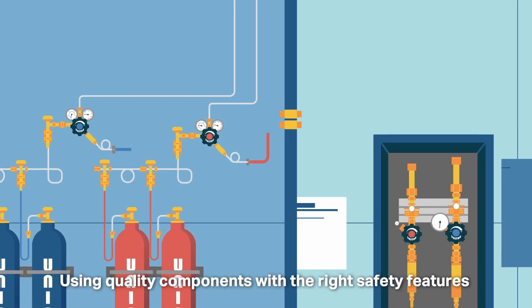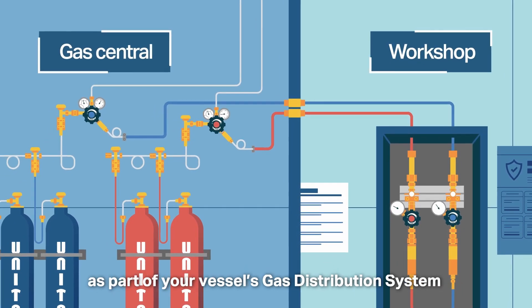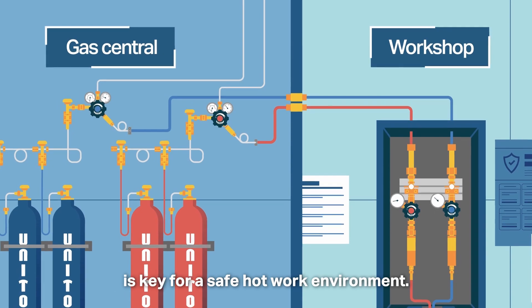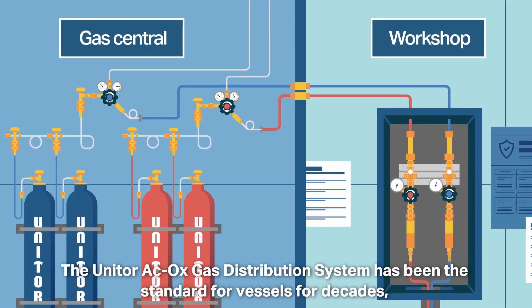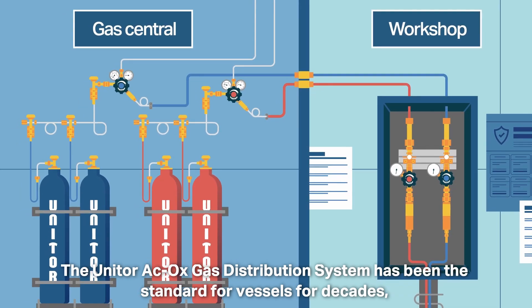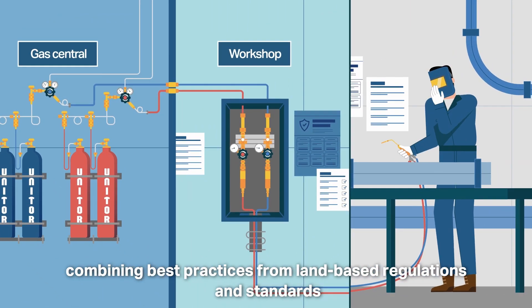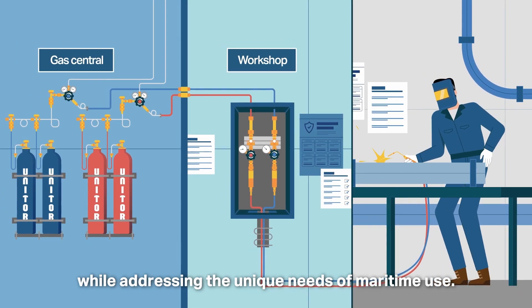Using quality components with the right safety features as part of your vessel's gas distribution system is key for a safe hot work environment. The UNITOR acetylene oxygen gas distribution system has been the standard for vessels for decades, combining best practices from land-based regulations and standards while addressing the unique needs of maritime use.